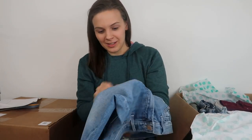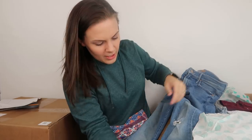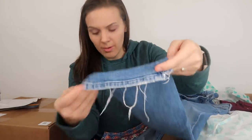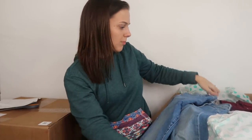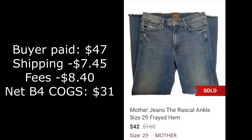Let me look these over before I get too excited. No hole in the crotch. No stains. It looks like the bottom hem is a little bit torn up on both of them, which is probably why they got in this box. But I am very happy with these — we are starting off on a high note. It's been three weeks since I recorded this. These Mother jeans I listed at $50, sent an offer for $42 with discounted shipping, and they sold. I took home $31, meaning the rest of the box cost me $35.